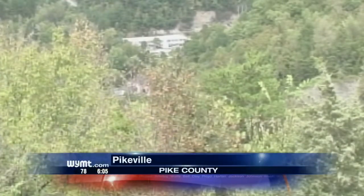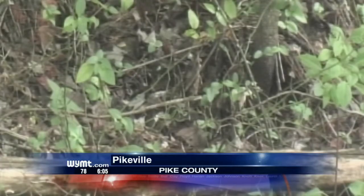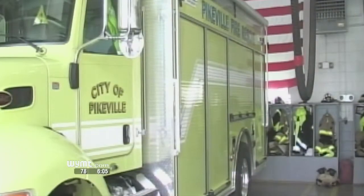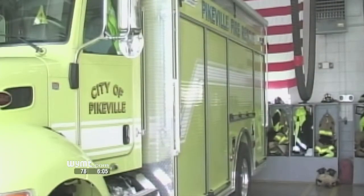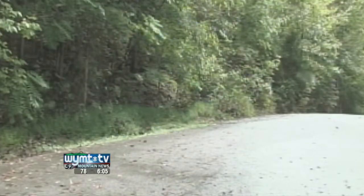October 1st is coming up, which marks the beginning of forest fire season. When burning brush piles outside, Pikeville firefighters want to remind folks that there are restrictions. You are allowed to burn any material that you cut down — no construction materials at all. Restrictions require you to be at least 150 feet away from a wooded area.